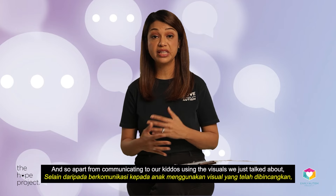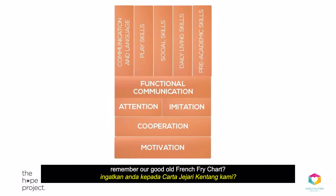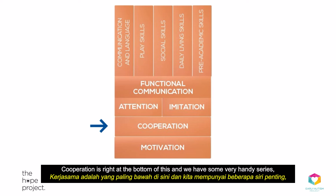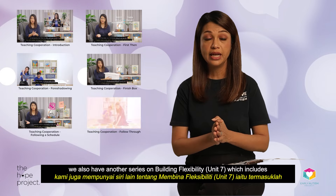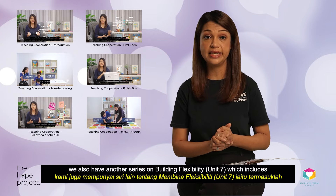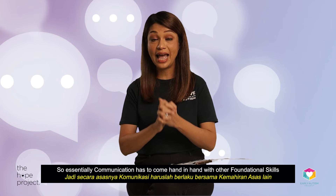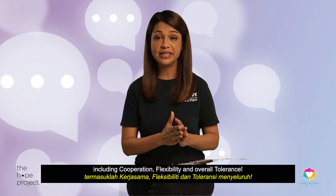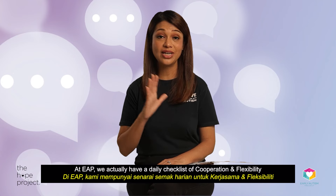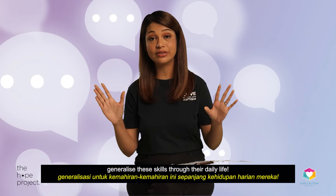So apart from communicating to our kiddos using visuals, we also need to have built those foundational skills. Remember our good old french fry chart? Cooperation is right at the bottom. We have Unit 4 on teaching basic cooperation — the concepts of first-then, foreshadowing, finish box, following a schedule, and follow through. We also have Unit 7 on building flexibility, which includes teaching waiting, coping with changes, and accepting no. Communication has to come hand in hand with cooperation, flexibility, and overall tolerance. At EAP we have a daily checklist of cooperation and flexibility for most of our students, just to ensure they're able to generalize these skills through their daily life.